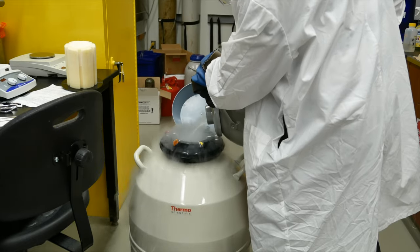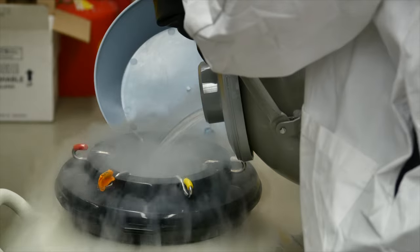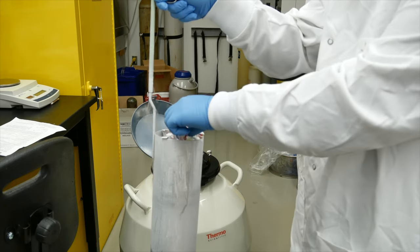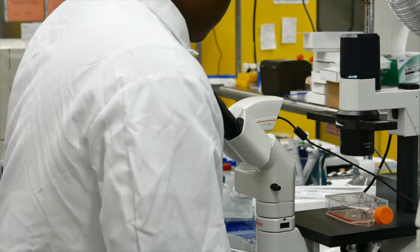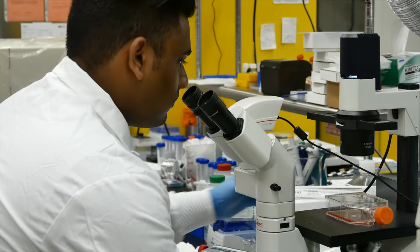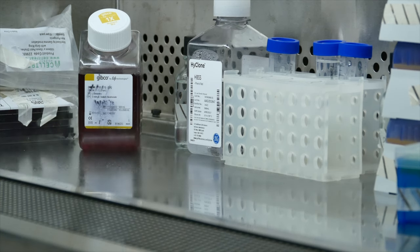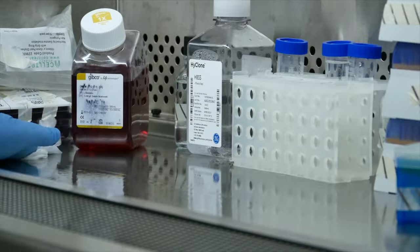The CACO2 cells are stored in the vapor phase of liquid nitrogen. The cells are thawed and grown in culture media at specific incubation conditions. The CACO2 cells are grown over time and then observed under microscope for their confluency before being used in any experiments. All preparation for the cell culture experiments is done in a biosafety cabinet to ensure everything is kept sterile.